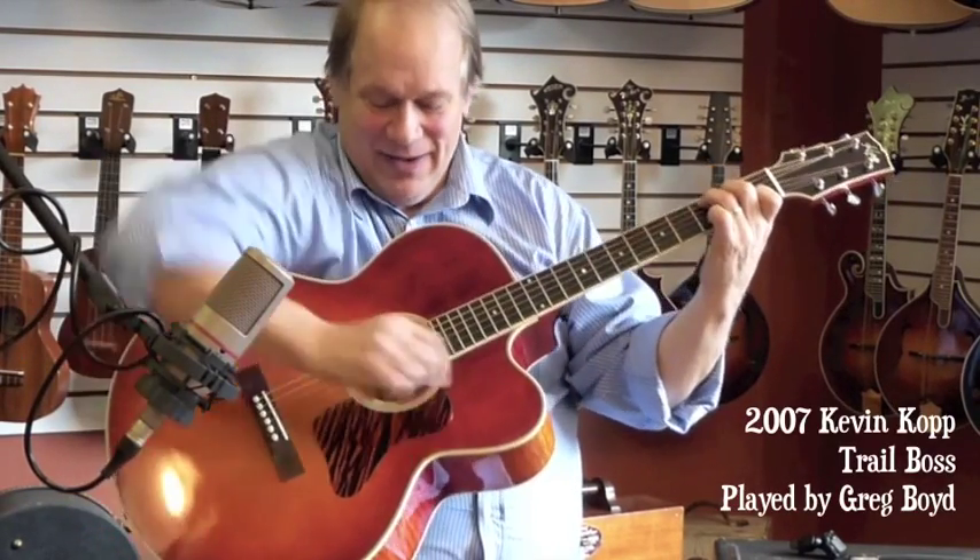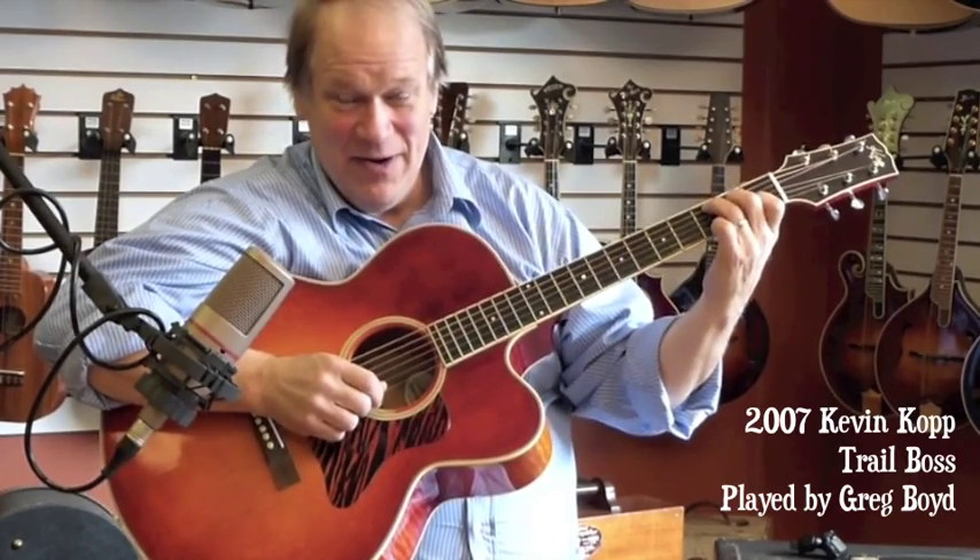This is Greg Boyd at the House of Fine Instruments with a Kevin Kopp Trail Boss. This is a 2007 guitar.